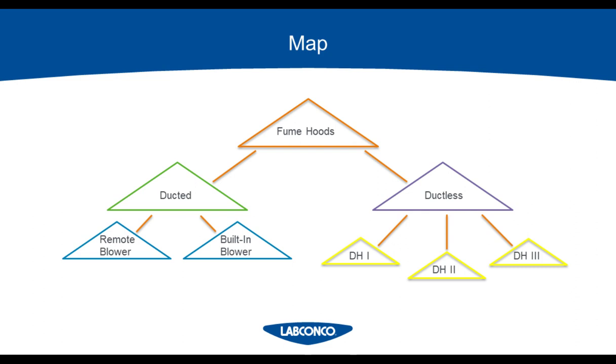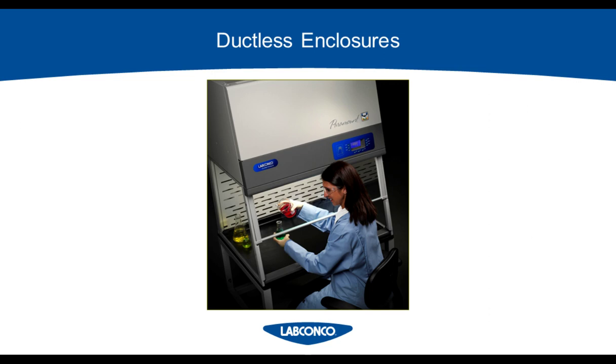So here we are back to our map, and now we're going to talk about ductless hoods — going over the definitions, the cost implications, and then the considerations when choosing what type of hood to use.